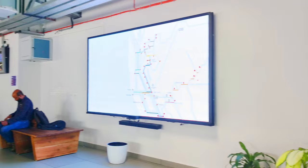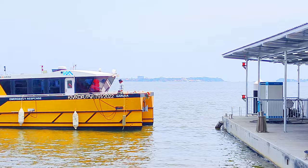In addition to passenger boats, Water Metro uses four rescue and workshop vessels for supporting the main fleet in case of emergency and for maintenance.